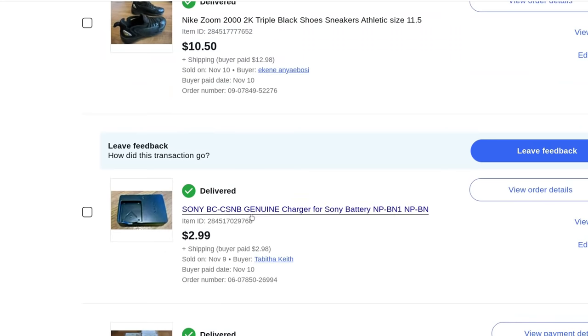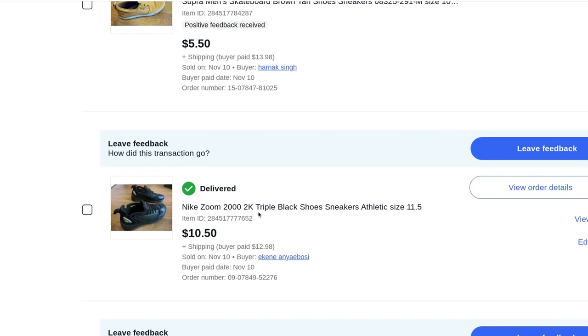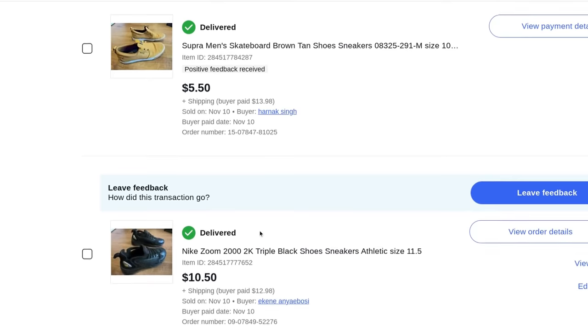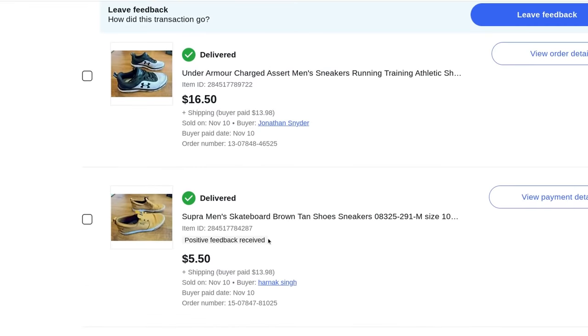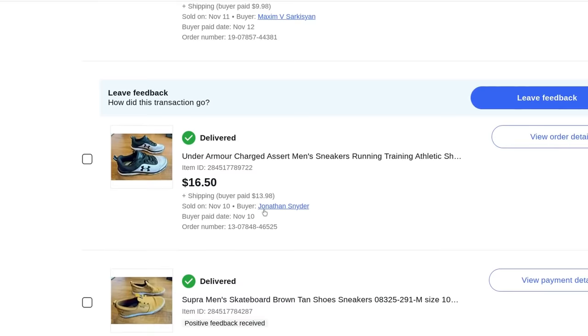Nike Zoom 2000 triple black shoes — if you find a nice pair of shoes they will sell instantly on eBay. Don't be scared to auction them off, or you can fix price and hold for a better price if you want. $10.50 plus $13 shipping. Supra shoes, basically new, size 10 — $5.50 plus $14 shipping. Under Armour men's running shoes — $16.50 plus $14 shipping.